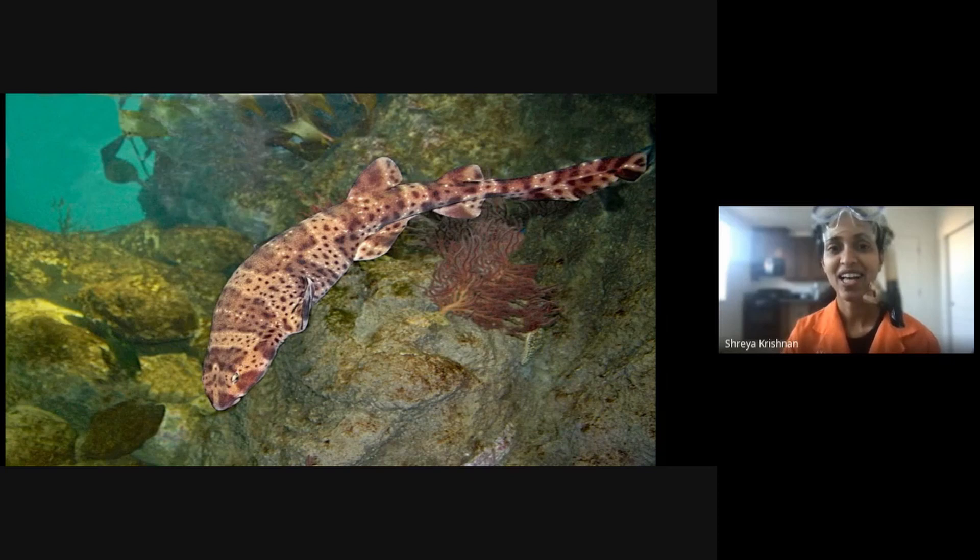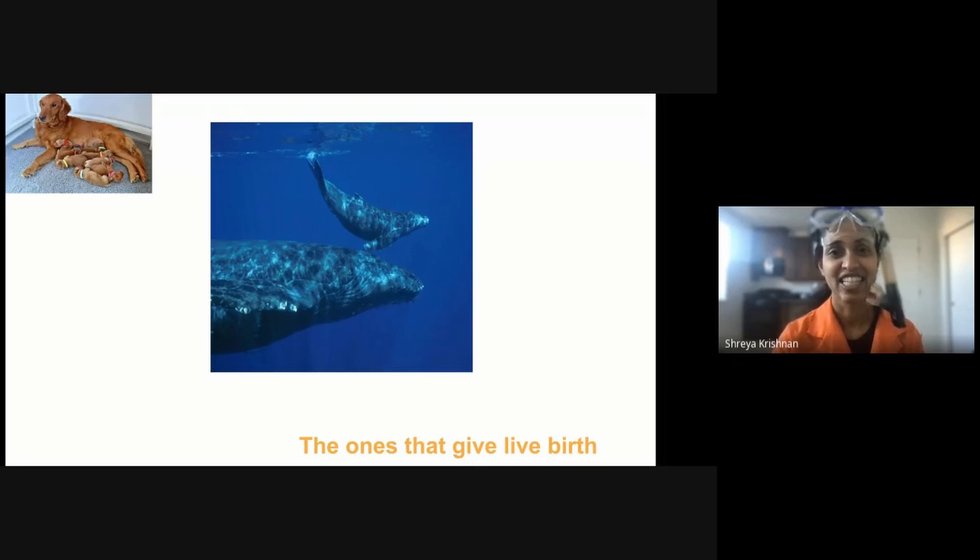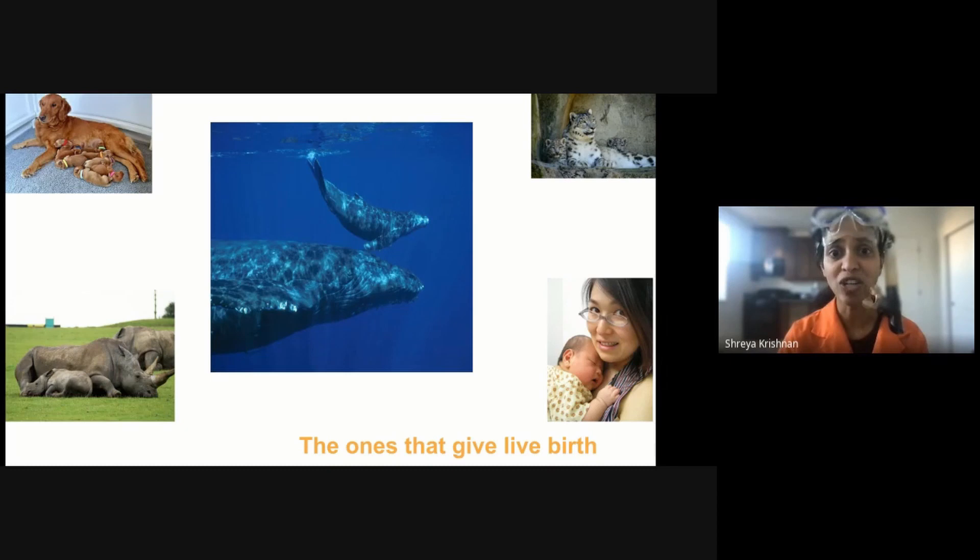Now let's go on to group number two, the ones that give birth to live babies. Can you think of other animals that perhaps do the same? How about whales? Dogs perhaps? There are several more examples, and of course, us.